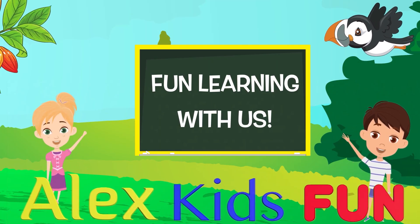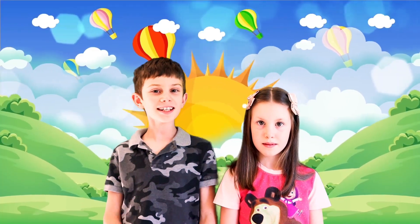Welcome to Alex's Kids Fun! Hello guys! It's a nice, hot, sunny day outside.